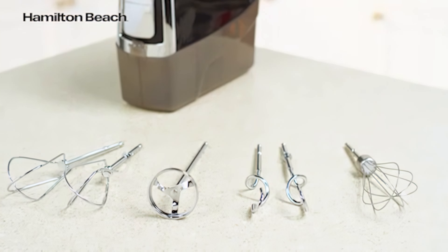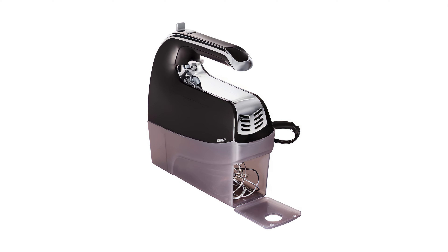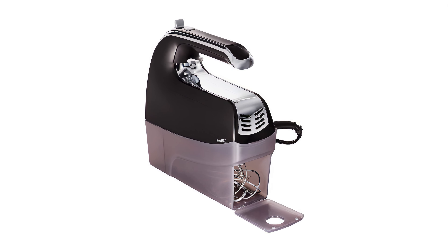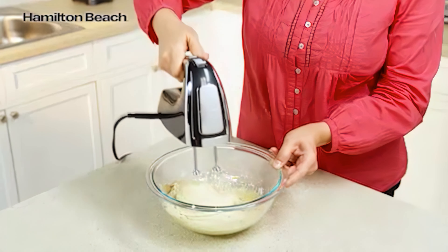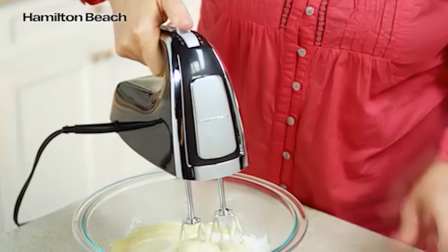Another nice feature is the Snap-on Storage Case, which keeps all the attachments organized and easily accessible, reducing the risk of losing them. The Eject Trigger makes it easy to remove the attachments, which are dishwasher-safe for easy cleanup. The pros are that it is versatile, very inexpensive, and the compact and convenient storage make it a great secondary or backup mixer option. The con is that attaching and detaching the storage case can be a hassle at times.